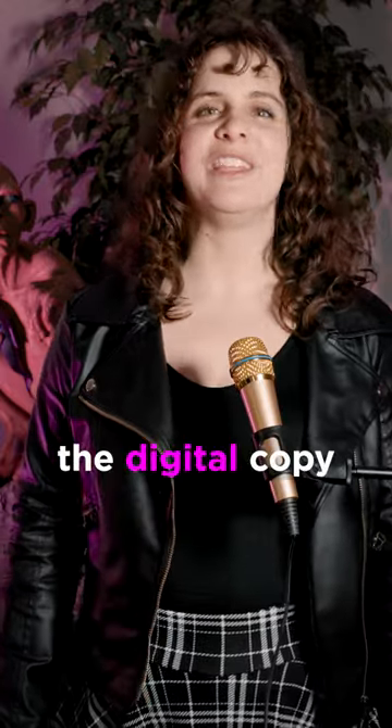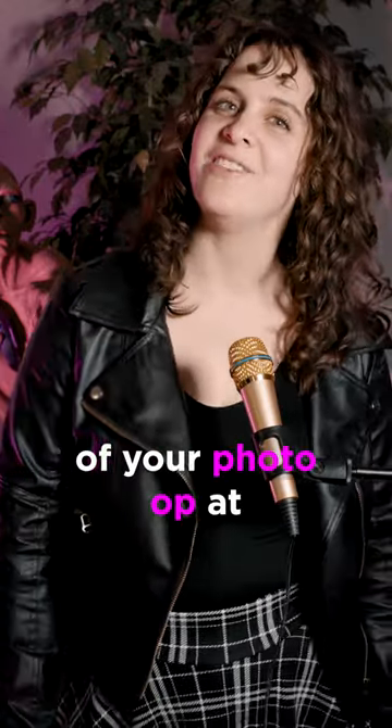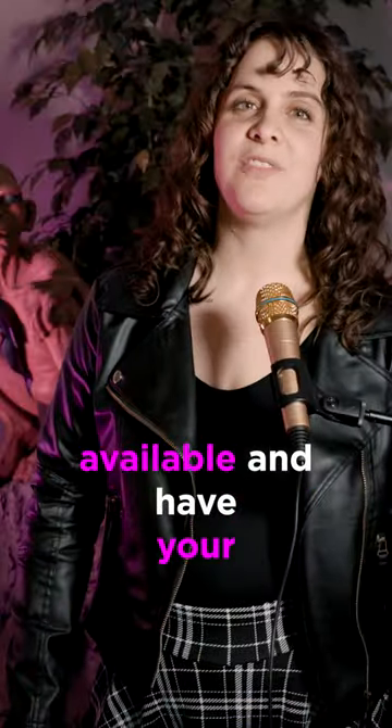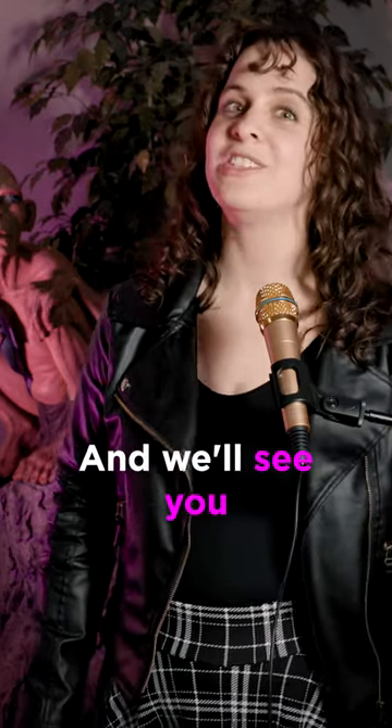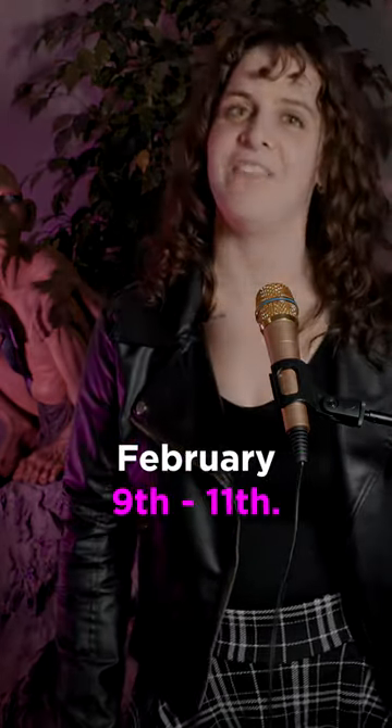Number ten, don't forget to download the digital copy of your photo op at fanx.celebphotoops.com. Check out all the photo ops available and have your professional photo taken with your favorite celebrity guests at atlcomicconvention.com, and we'll see you February 9th through the 11th.